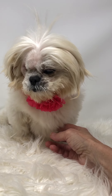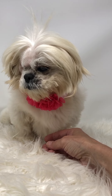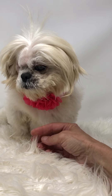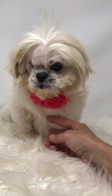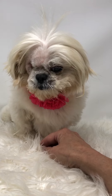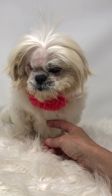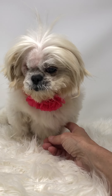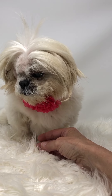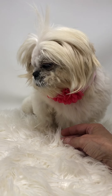We pulled her out of there and she's since been vetted. We noticed she seemed to be in a lot of pain — her eyes, she would hold her head back — we knew something was up. Our vet tested for glaucoma in both eyes. The right eye was so bad it ultimately ended up rupturing and had to be removed; there was no saving it. The left eye pressure is fine, but she could still develop glaucoma in that eye over time.